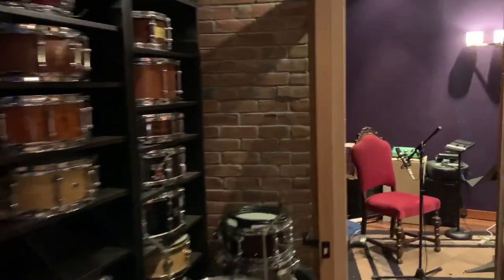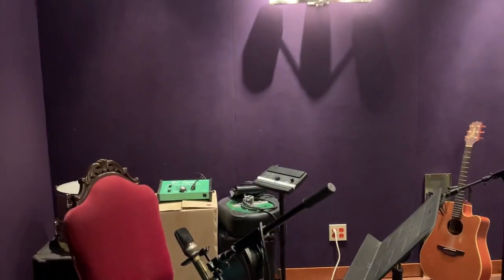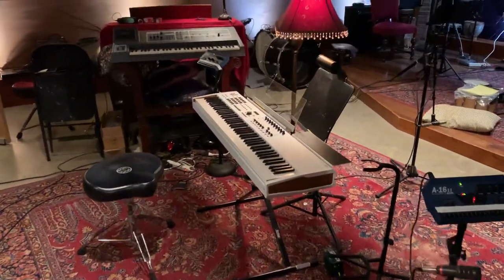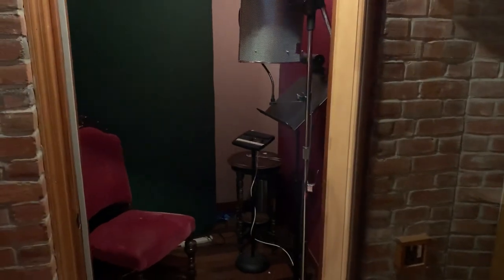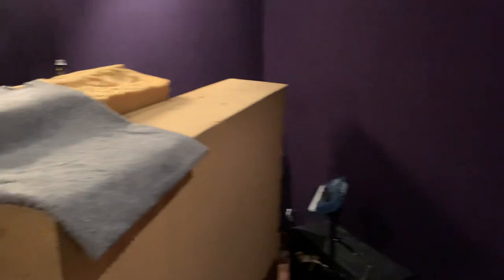ISO booths. You can see I have a ton of stuff. I don't have enough storage, so it's always kind of strewn about the place, but that's the deal. And then I have guitar cabs usually in this booth here, and also overflow storage.